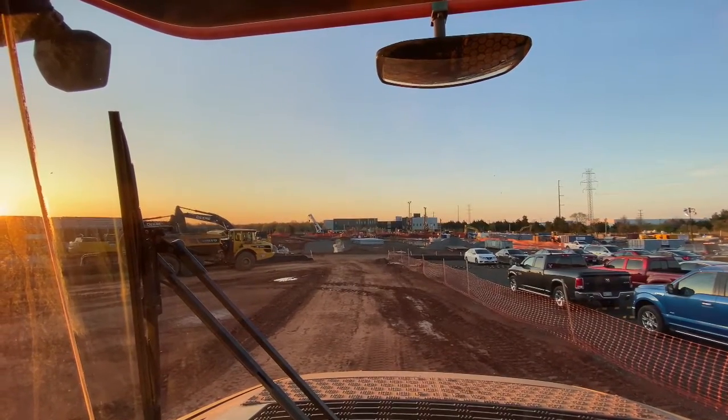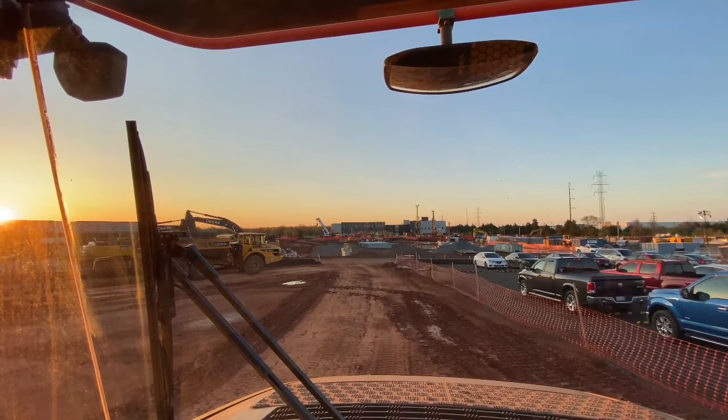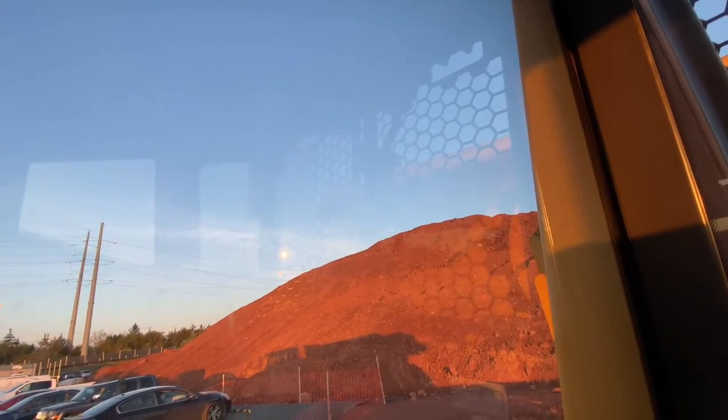That stockpile is crazy, though. Not the highest stockpile I've ever been on, but it's up there. Because, as you can kind of see, it's way up there. We had to back it up that way.